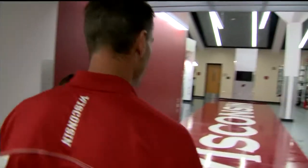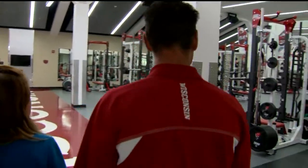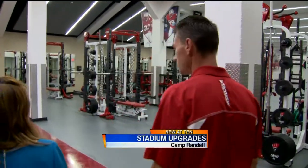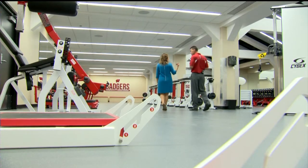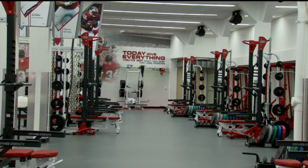This is our new weight room facility. It's got a lot of room, which was one of our goals when we created the space. The upgrades at Camp Randall could even make the cut on HGTV. Our goal was to be in the upper echelon of the Big Ten, and we feel like we definitely have accomplished that with these new facilities.